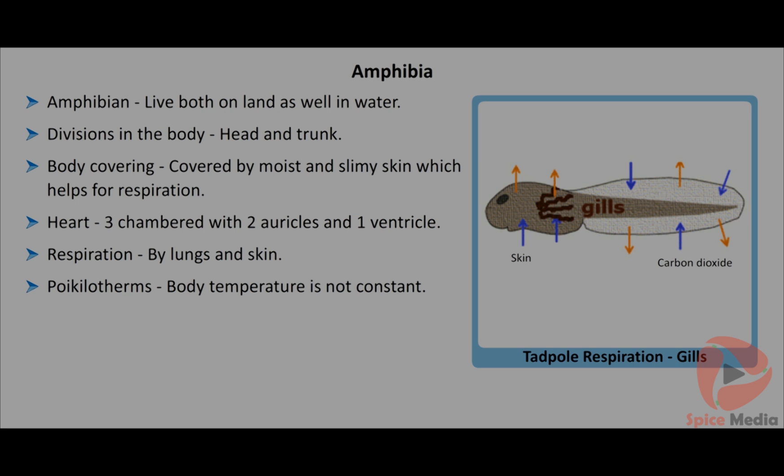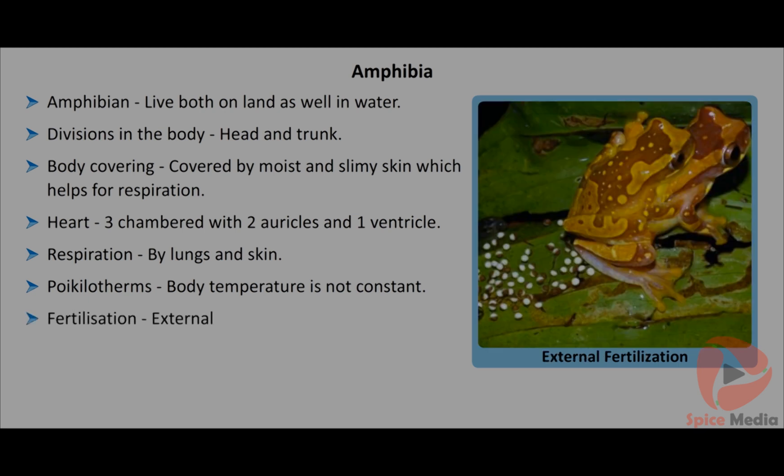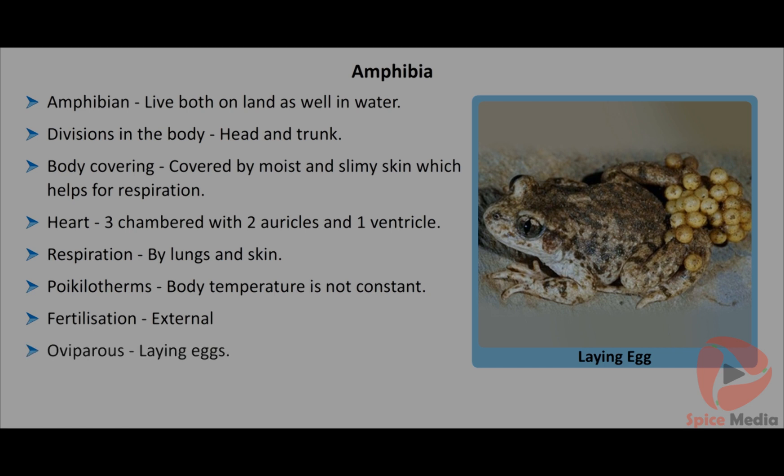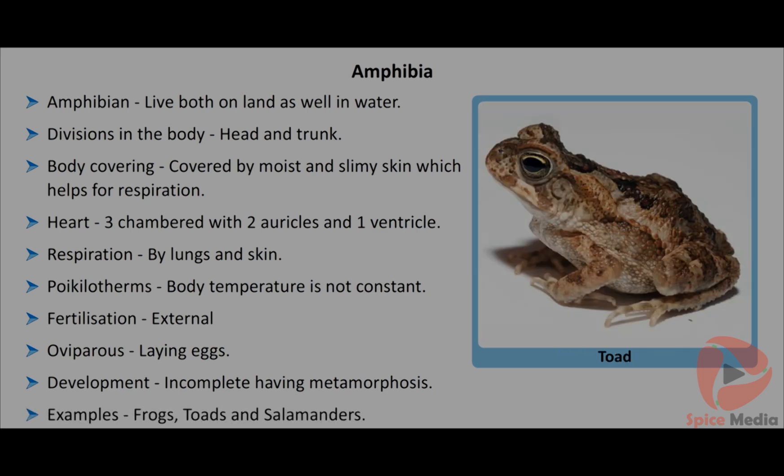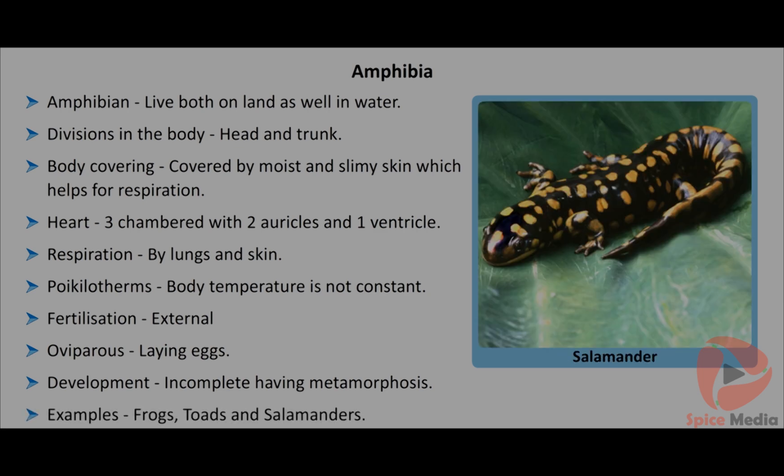They are poikilotherms having fluctuating body temperature. Fertilization is external. They are oviparous, that is, they lay eggs. The life cycle shows complete metamorphosis. Frogs, toads and salamanders are examples of amphibians.